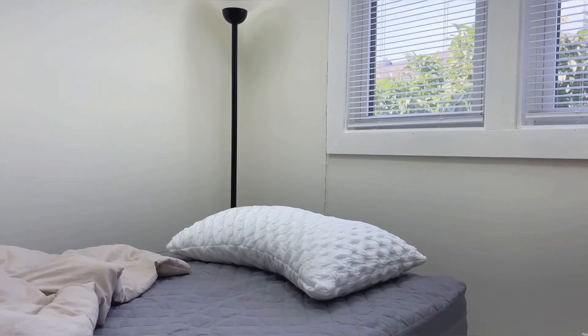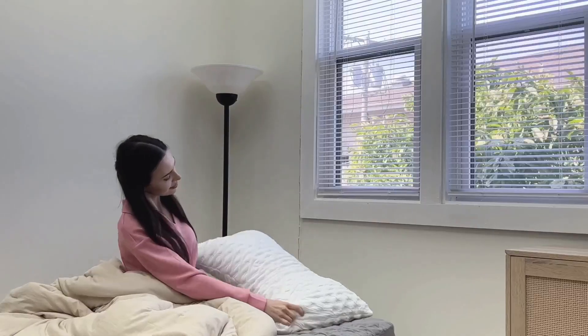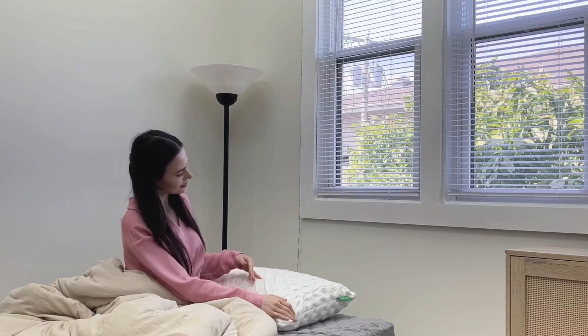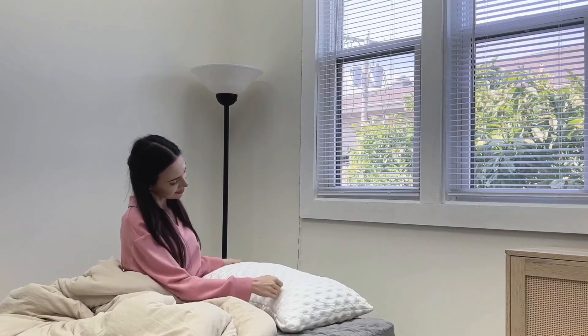But it's not just for side sleepers. This luxury memory foam pillow is perfect for back and stomach sleepers too, ensuring peaceful and restorative sleep no matter how you rest.